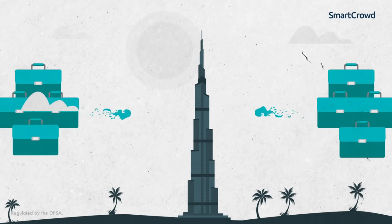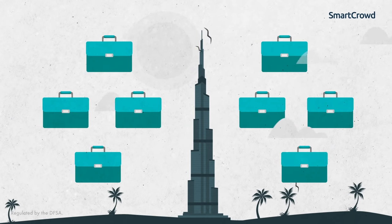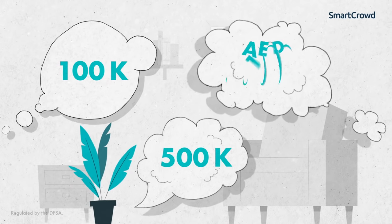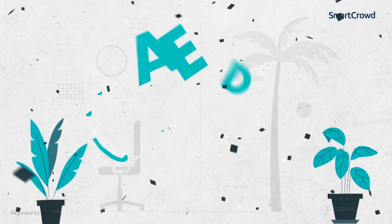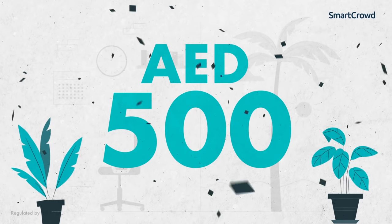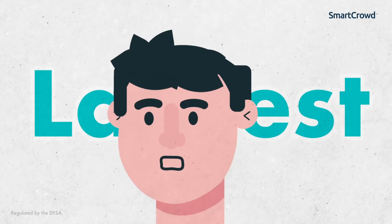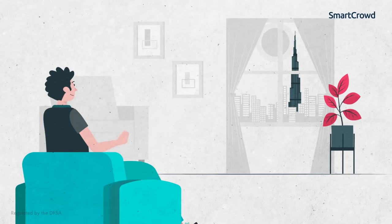How much do you need to invest in a Dubai property? Is it 100,000 dirhams, 500,000 dirhams, or a million dirhams? Not even close. Starting this month, you can invest for as low as 500 dirhams only through SmartCrowd, the Middle East's first and largest regulated property investment platform.